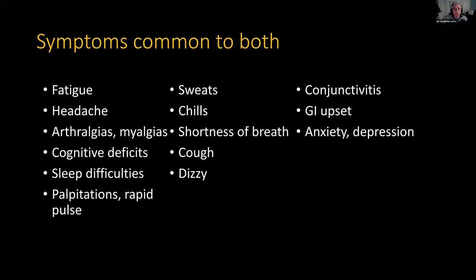Then sweats, chills, shortness of breath, cough, and dizziness — then conjunctivitis, GI upset, anxiety, depression. It's tricky here. The first column — fatigue, headache, arthralgias — those are things we commonly associate with borreliosis. The next column — sweats, chills, shortness of breath, cough, and dizzy — sounds a lot like Babesia. The last column — conjunctivitis, GI, anxiety, depression — starts to sound like Bartonella. None of these are absolutes, but it gets you thinking that maybe some of this post-COVID really could be reactivation of our tick-borne diseases.